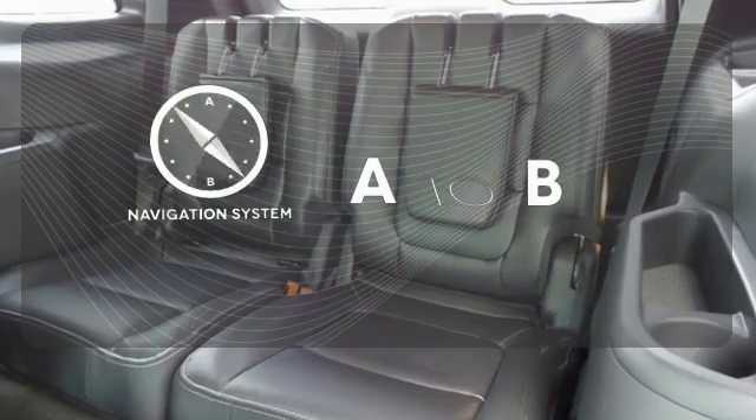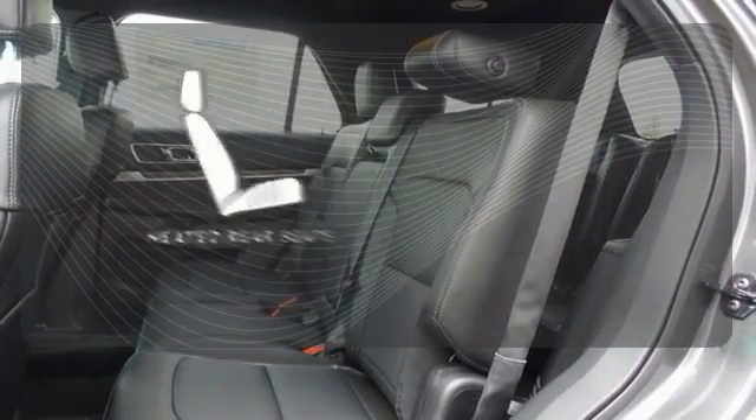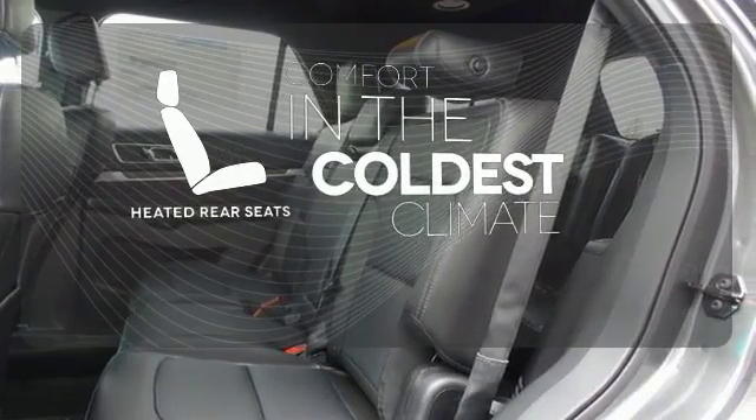Feel confident getting from point A to point B with a navigation system. The heated rear seats keep your passengers as comfortable as you.